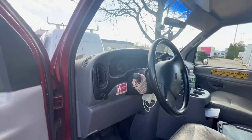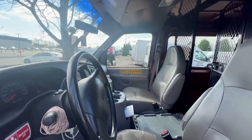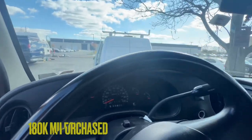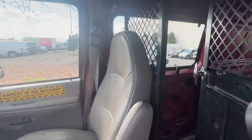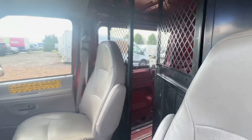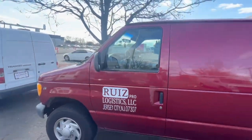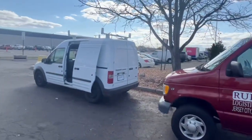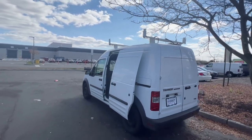All right, so this is a 2001 Ford E350. This one's got 202,000 miles. That's not too bad for this one. I paid five thousand dollars for this one; I paid eight thousand dollars for the Transit Connect. Like I said, I'm going to explain why I got it.